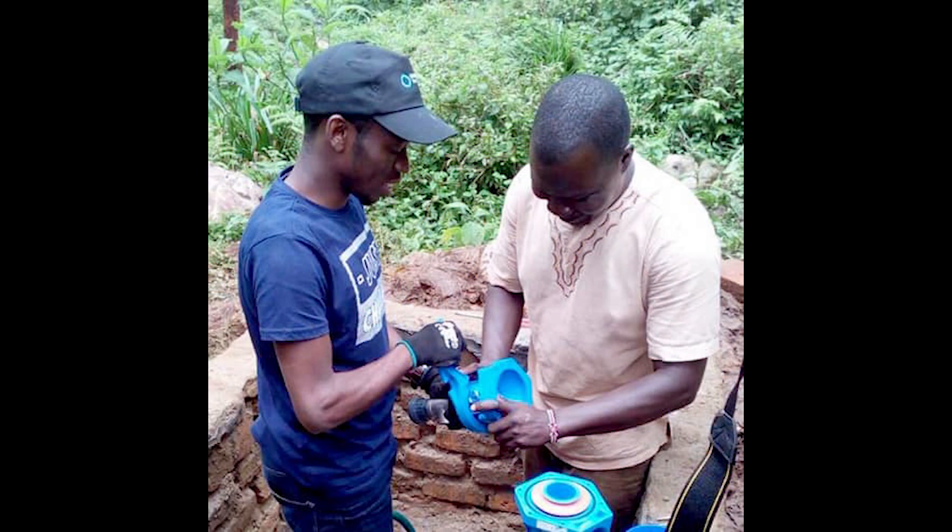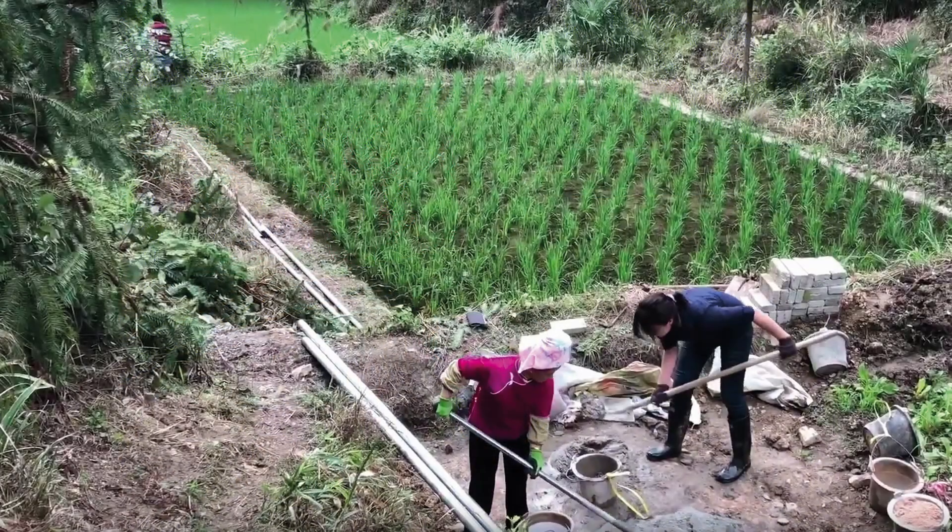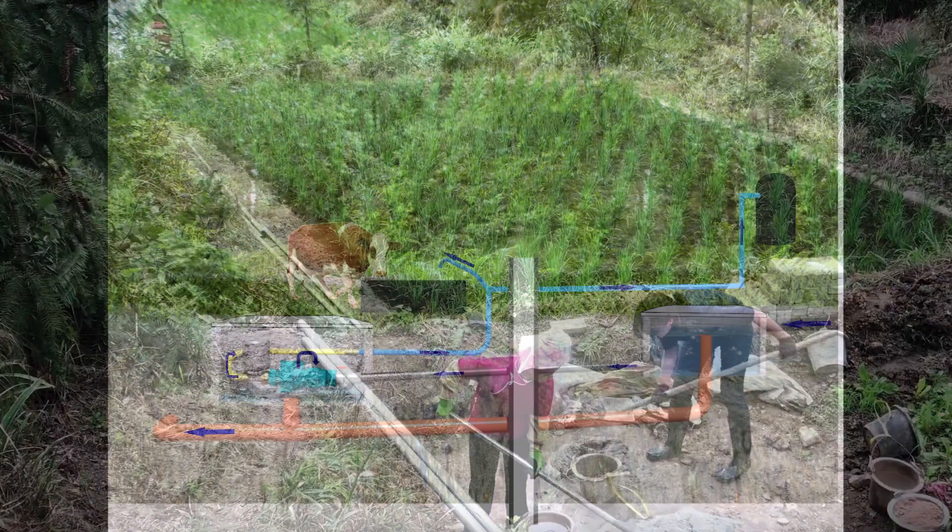Uses include pumping water for off-grid living, such as drinking water for villages in Africa and Nepal, or for farming, for irrigation of crops, or water for cattle and livestock. Pumps can also be utilised in micro-hydro, for pumping from low head situations up to higher storage, without the need for damming a natural water source.